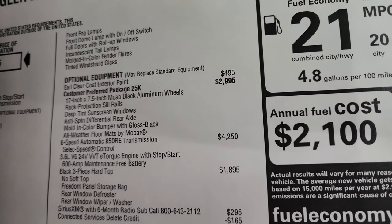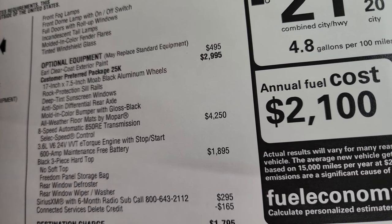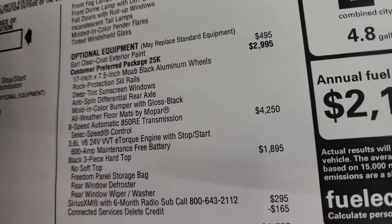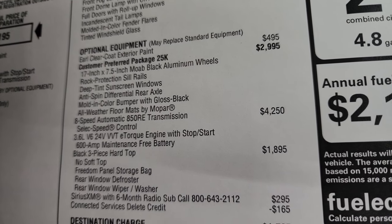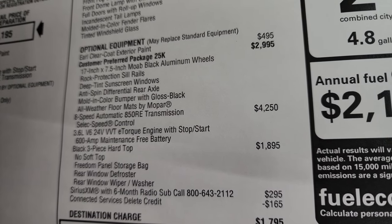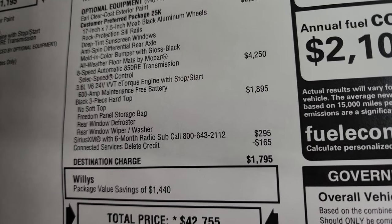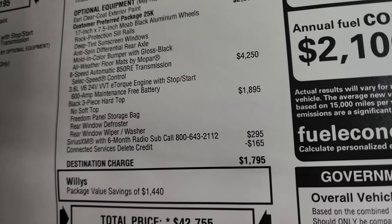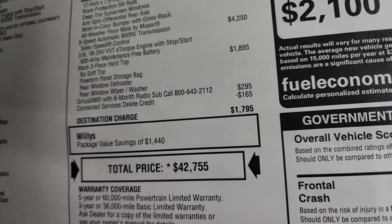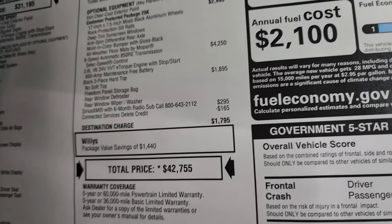Optional equipment starts with Earl Clear Coat at $495. The customer-preferred package 25K is the Willys Package, a $2,995 option, which includes 17x7.5-inch Moab black aluminum wheels, rock protection sill rails, deep tint sunscreen windows, anti-spin differential, molding color bumper with gloss black, and all-weather Mopar floor mats. The 8-speed automatic transmission is $4,250, the black three-piece hardtop is $1,895, Sirius XM for six months is $295, and there's a connected services delete credit saving you $1,440 by choosing the Willys Package over a Sport with everything added.